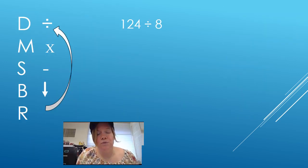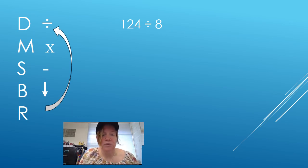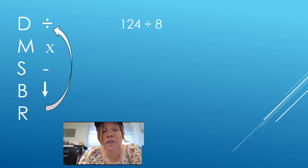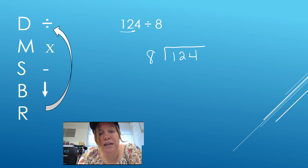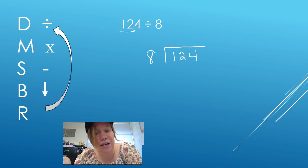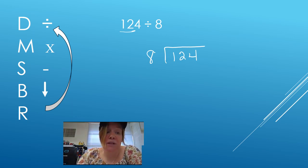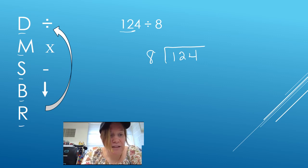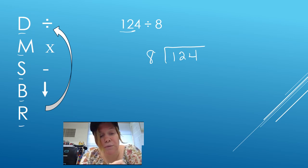So I'm going to work you through several problems using this Does McDonald's Serve Burgers Roasted strategy. I've written the problems this way to remind you of which number actually goes in the house. We have 124 divided by 8. The first number always goes in the house — it's your dividend. So I draw my house and write 124 inside. The 8 wants to get in the house. I have Does McDonald's Serve Burgers Roasted over here with the division sign, multiplication sign, subtraction sign, arrow for bring down, and my repeat or remainder arrow.